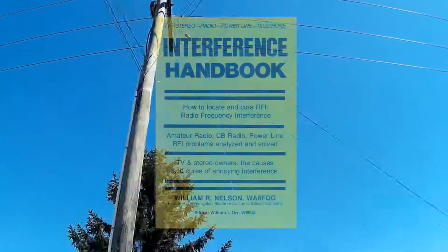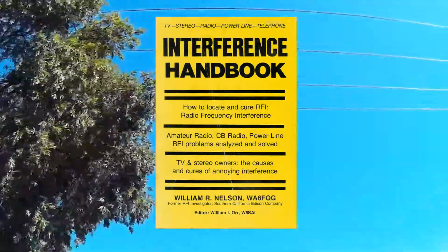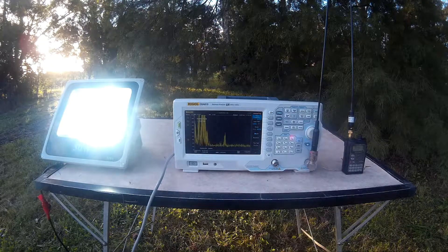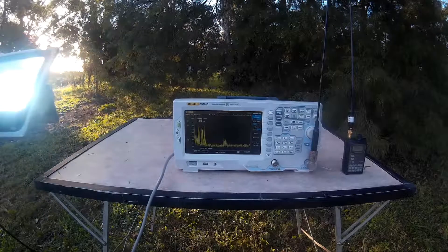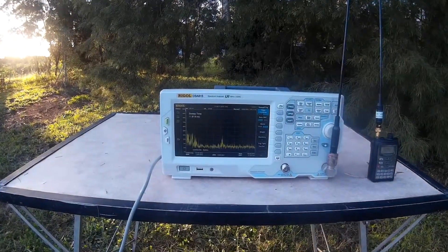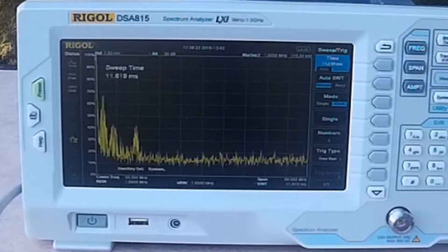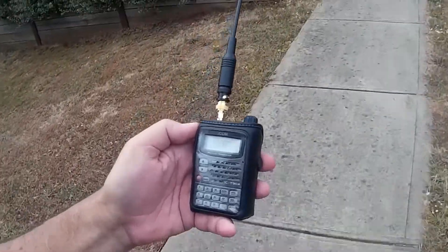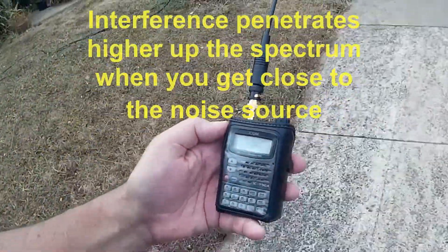There is another strategy to use to get closer to the source. This technique appeared in the Interference Handbook first published in the 1980s. In the last video we demonstrated the effect where noise sources rise higher up the spectrum as we get closer to them. We can use this technique to localize which pole is producing the noise. Back to the handheld receiver with the whip antenna — be prepared for some walking. Trying to find the strongest interference signal is not easy with power lines as the interference can be all around you.